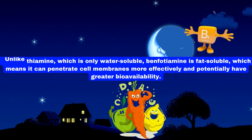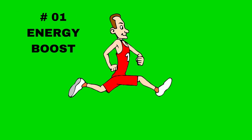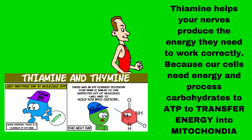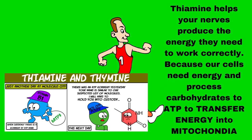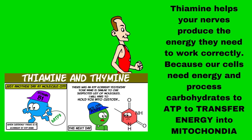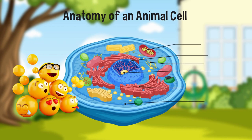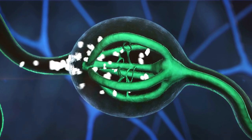Here are the top 5 reasons how vitamin B1 and thiamine can help. Number 1: Energy Boost. Thiamine helps your nerves produce the energy they need to work correctly. Our cells need energy, and processed carbohydrate to ADP transfers energy into mitochondria — thiamine is a crucial element to regulate this pathway. It's like giving your nerves a power source to function correctly.